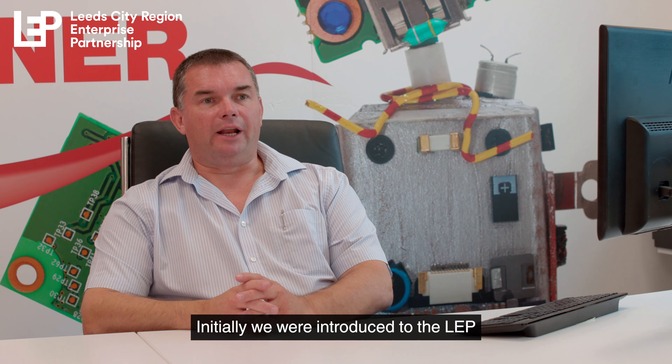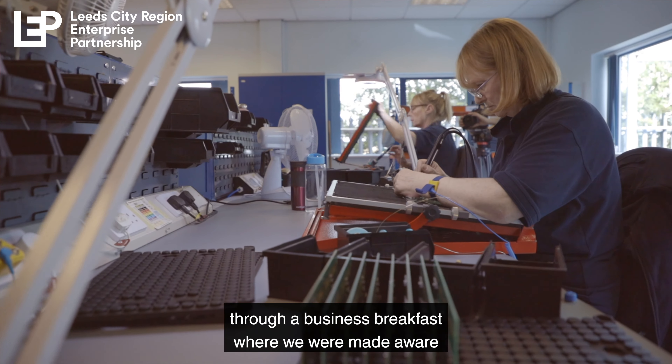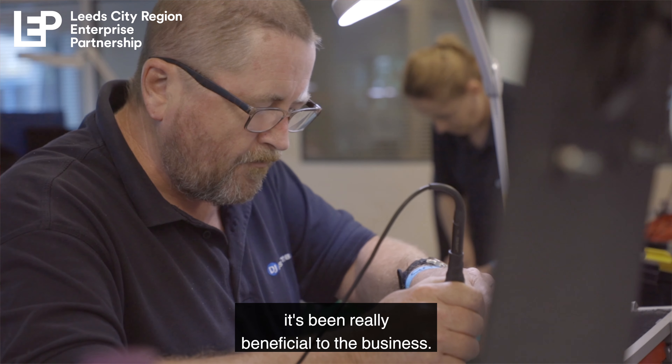Initially we were introduced to the LEP through a business breakfast, where we were made aware of all the different grant funds available. All the different ranges of funding — it's been really beneficial to the business.